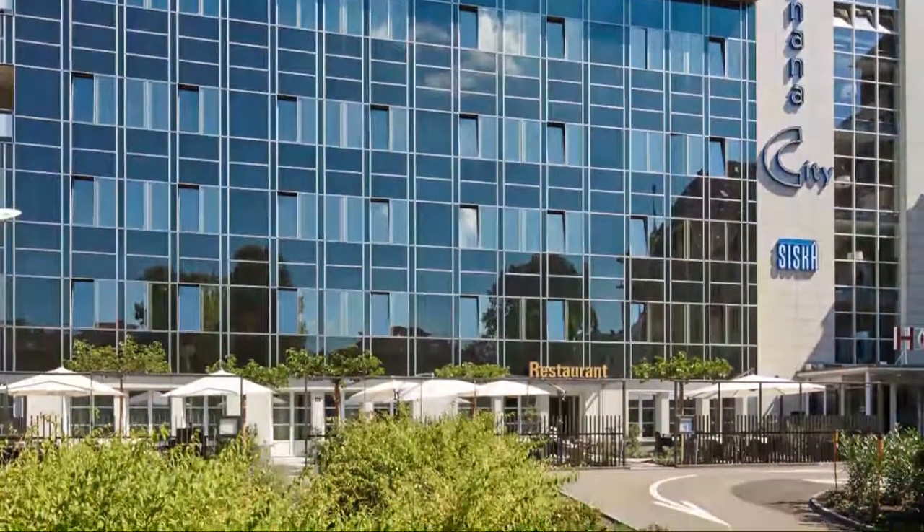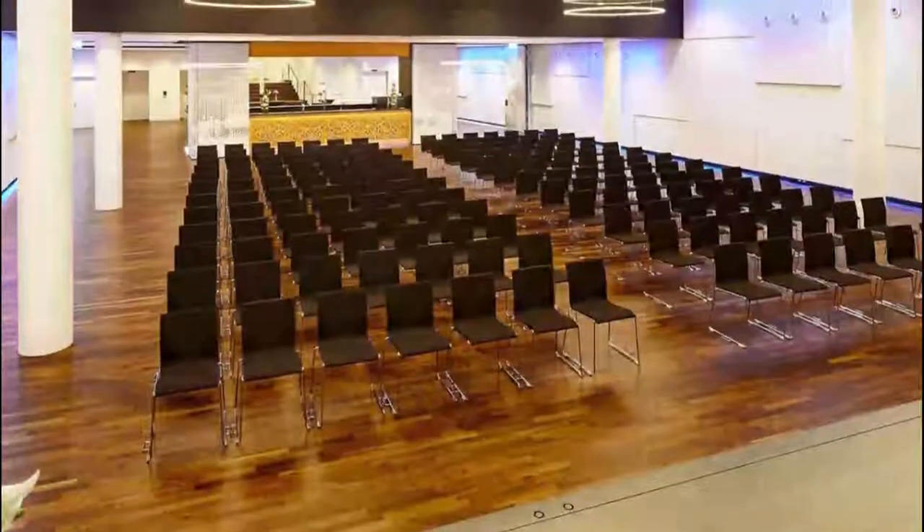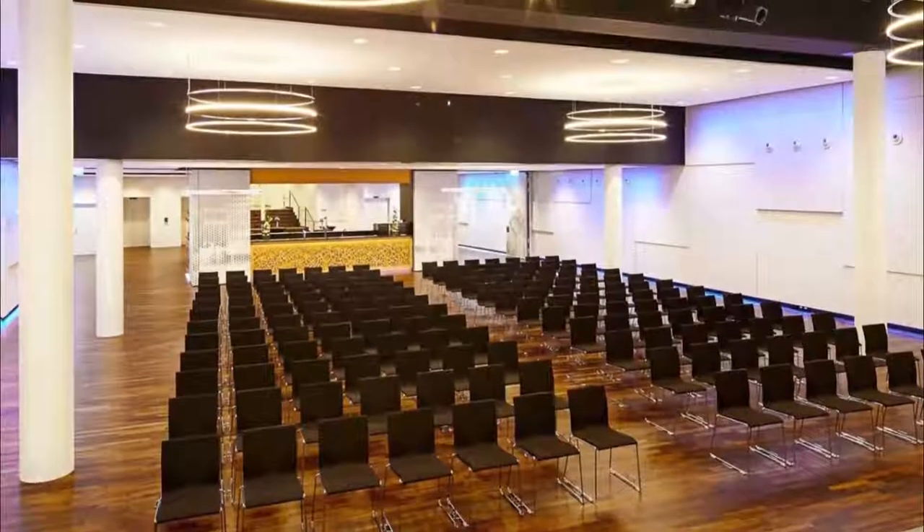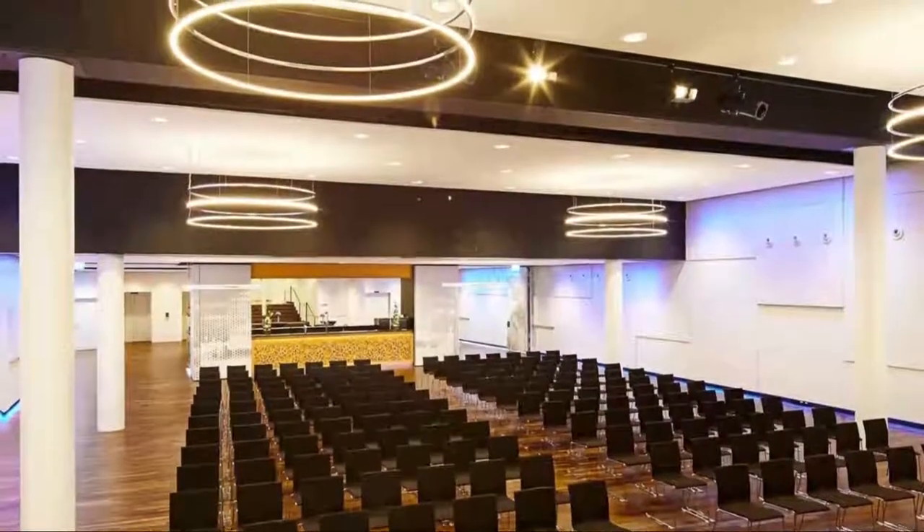Number ten: Hotel Banana City Winterthur. Four stars in a central location of Winterthur, 600 meters from the train station, Hotel Banana City Winterthur features en-suite rooms and a free spa and fitness area for guests older than 16 years. That's Winterthur's top hotels — hope you like this video.